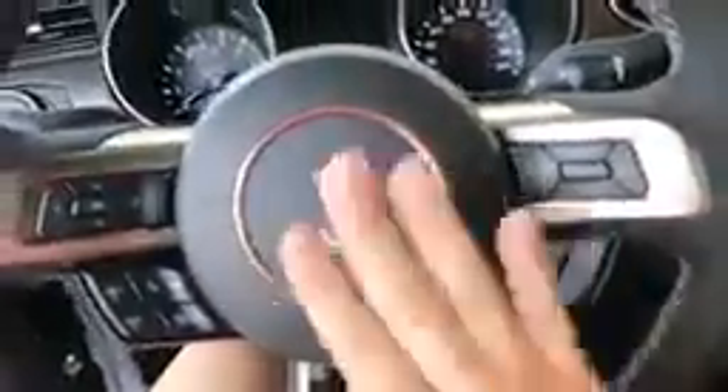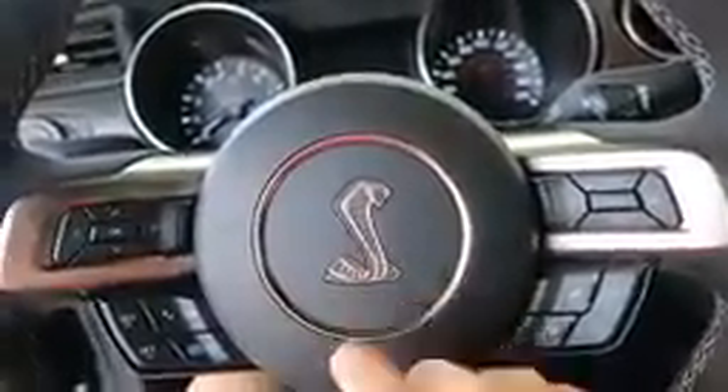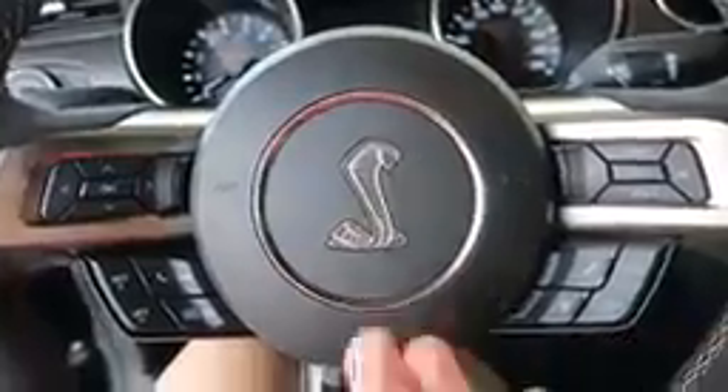Let's go to the driver's side. It's just your car layout and the steering wheel — this nice Alcantara steering wheel with the cobra emblem. I really do love that. My GT had a little pony, but I really love seeing this cobra.